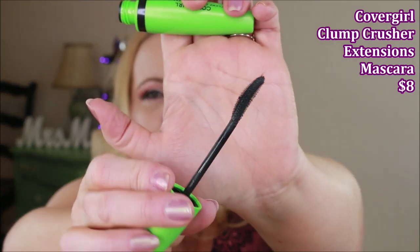This one is from CoverGirl — the Clump Crusher Extensions. I don't know why it's called 'extensions' or 'clump crusher.' I don't know what happened when CoverGirl revamped their line, but the slightly curved wand just doesn't build, doesn't give the volume I need, and doesn't check any of the boxes I want in a mascara. Unfortunately, this is one I will not recommend.